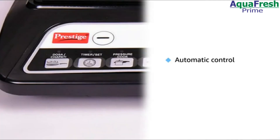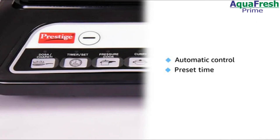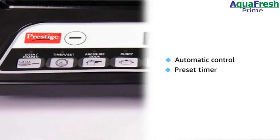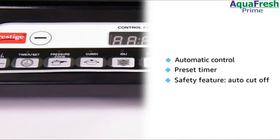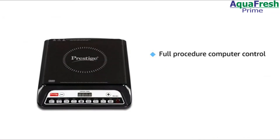This induction cooktop comes with a preset timer for start and stop. As a safety feature, this appliance switches off if it is left on without attention for a long time.